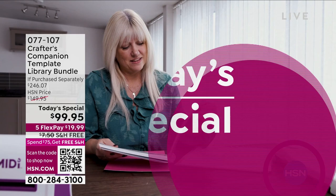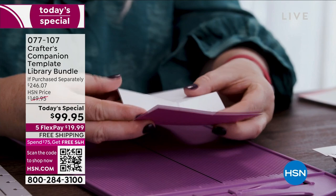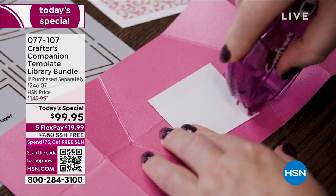As you watch this, know that you've got tutorials, you've got videos, and everything you want to support you along your way of creating some of the most magnificent cards, boxes, envelopes — sky's the limit. Look at some of the most intricate designs, things that you never thought in a million years you could do, but you can.